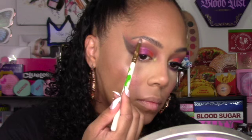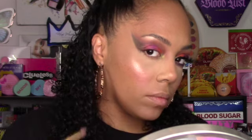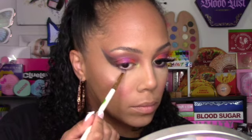For the lower lash line, I went ahead and picked up Ursula and swiped it across the entire lower lash line. Then, underneath that using the same brush, I went in with Julie — I went in lightly with that one because it is a pigmented shadow. The last stitch I'm using today is from Naki's Beauty in Sexy. That is the look I created with the Friends x Revolution palette.